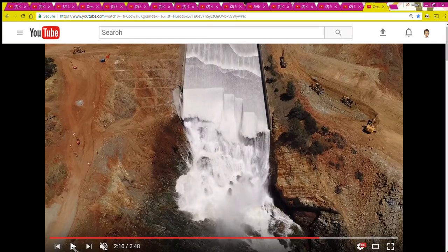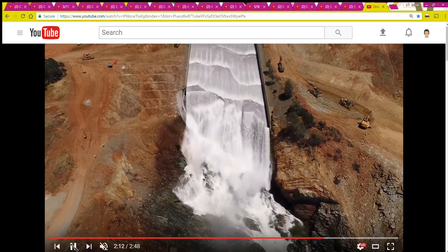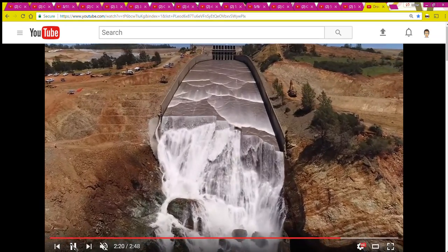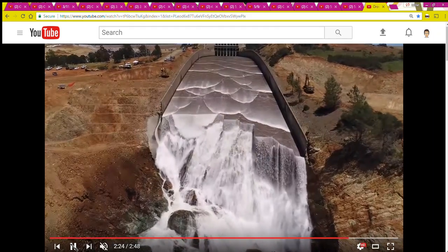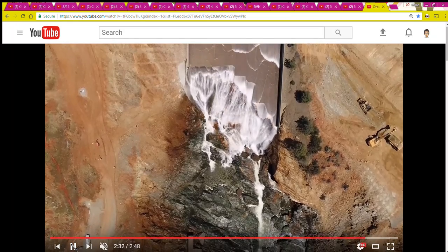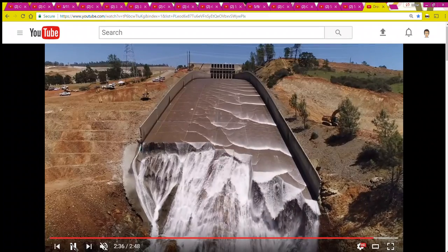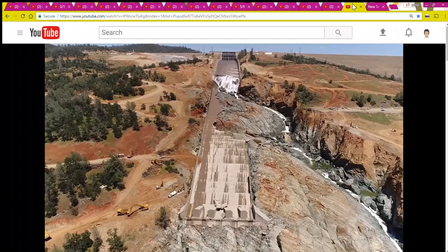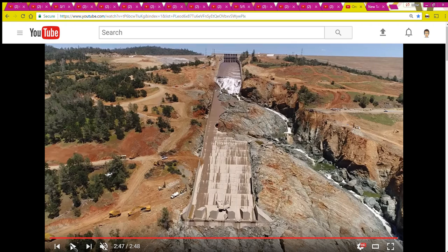I'll close this video as they close the gates on the fourth and what we hope is the final spill of this season. I want to give credit to the Department of Water Resources for footage of the spillway, and I'd like to thank my viewers for viewing my videos — I hope you will like, subscribe, and share. I'll leave you with this final shot of the spillway as it is today, May 19th, closing up those gates on the last spill. Thank you for viewing and I'll see you later.